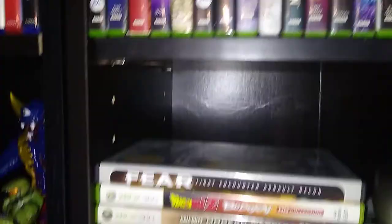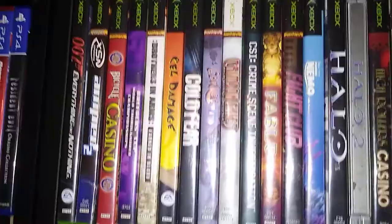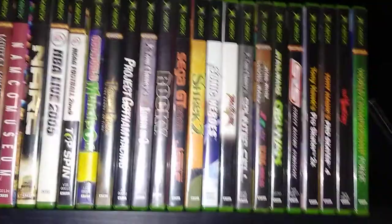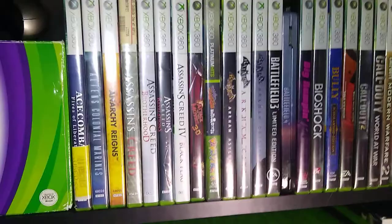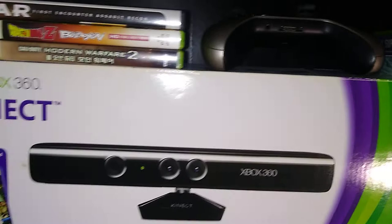Up here we have the original Xbox — again not my favorite system, don't really have a whole lot, it's not even a full shelf — and then the 360. I do have a lot of 360 games; I don't actually own a 360, but I play everything through backwards compatibility. The Xbox One plays almost all these games, so that makes it way easier — don't really need a 360 these days.